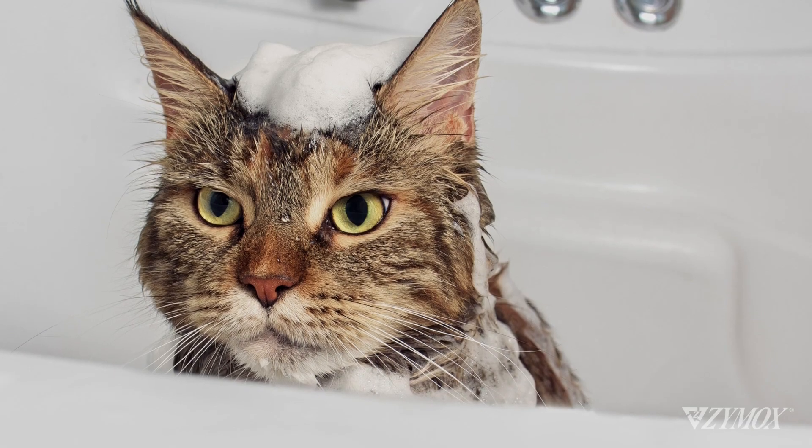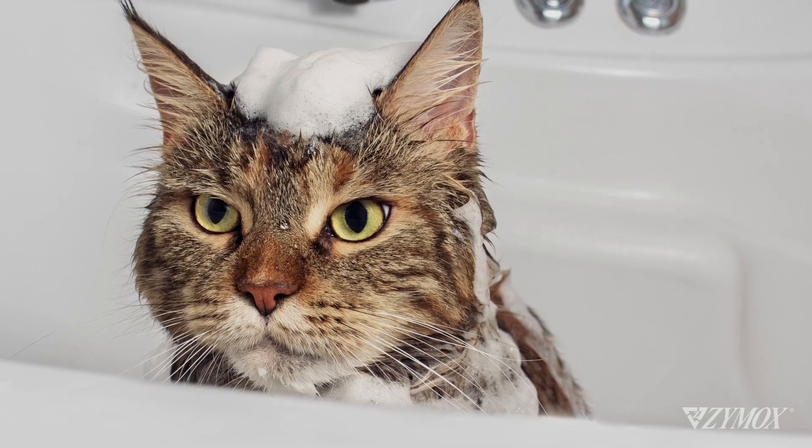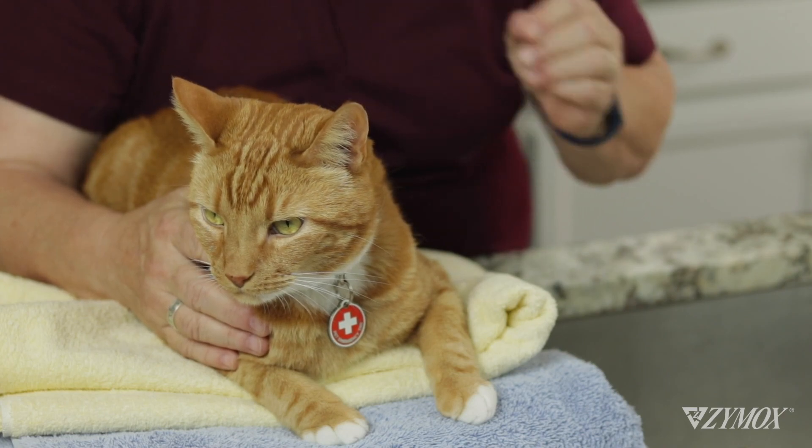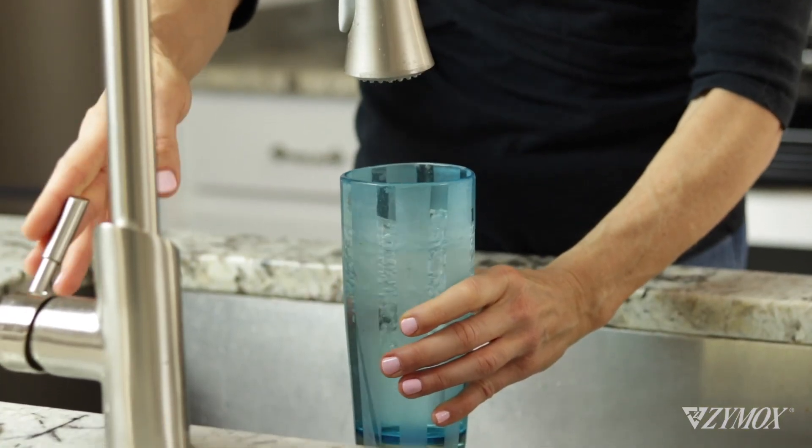Use quality cat shampoos and conditioners that are free of any harsh detergents. Select those with vitamin D and enzymes that boost healthy skin cells. Avoid spray nozzles — they're noisy and powerful. Instead, wet and rinse the coat using cups of warm water.